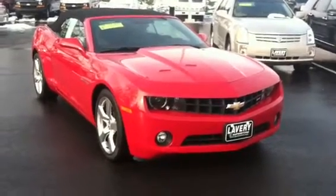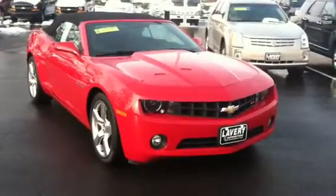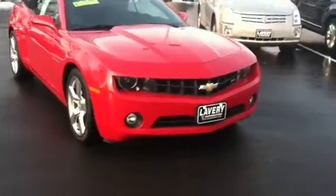Good morning, it's Mark from Lavery's and Alliance. I wanted to send you over a quick little video of this Camaro that you inquired about on Saturday.